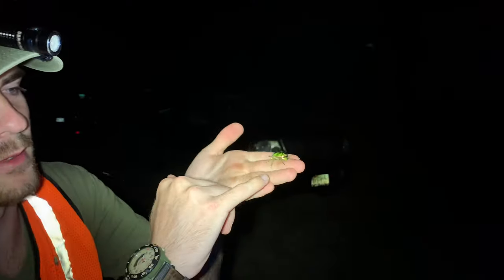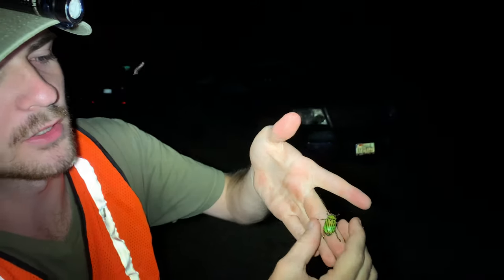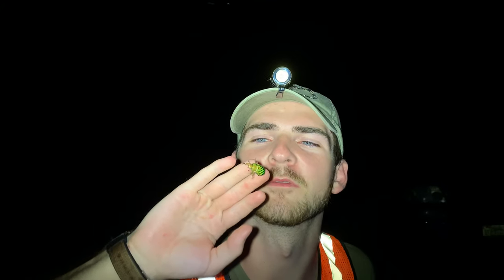Look at that beautiful color. It's actually been jabbing me really hard with these spines right at the end of the leg, right before the foot segment, and it is really hurting me. Oh golly, they're super sharp tarsal claws - they can hold on really well. Really beautiful beetle.